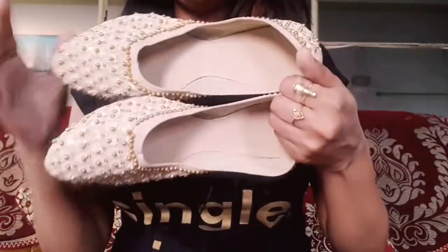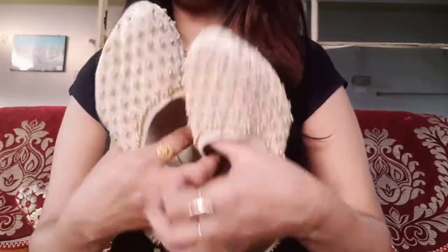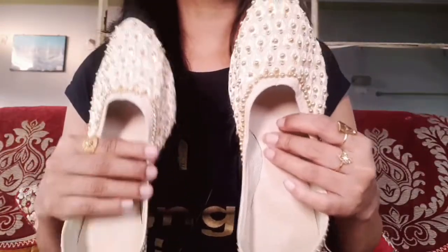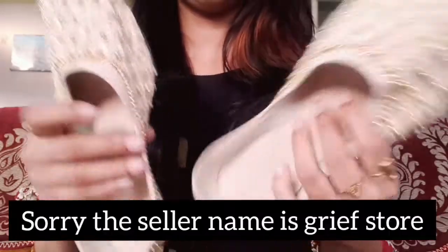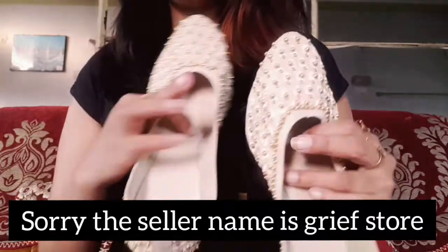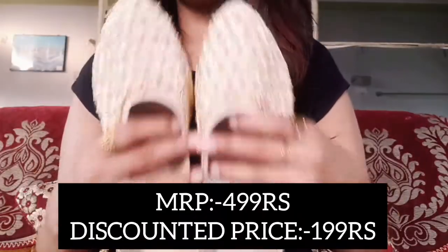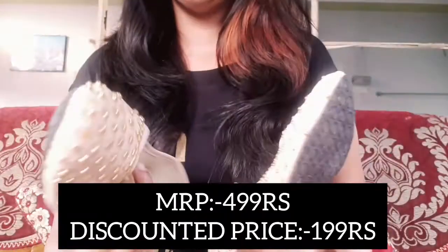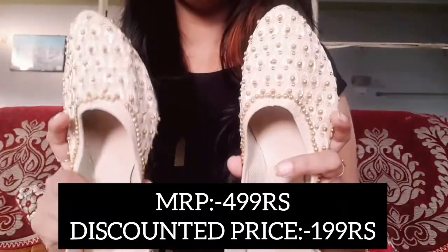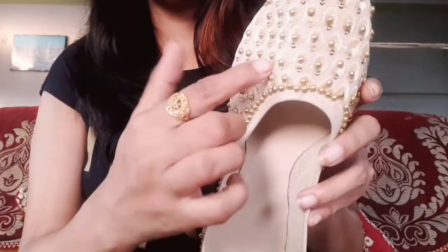The first one is a belly I purchased. This is a very nice ethnic belly from the brand Brotch — the seller's name is Brotch. I will mention the price on the screen and in the description box. It looks a lot more beautiful than it appeared online — it was shown in white color but it actually came in beige. The design has gold beads all over it, and the work looks very nice when you see it up close.